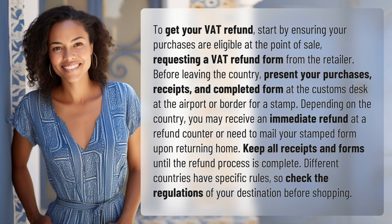To get your VAT refund, start by ensuring your purchases are eligible at the point of sale, requesting a VAT refund form from the retailer. Before leaving the country, present your purchases, receipts, and completed form at the customs desk at the airport or border for a stamp.